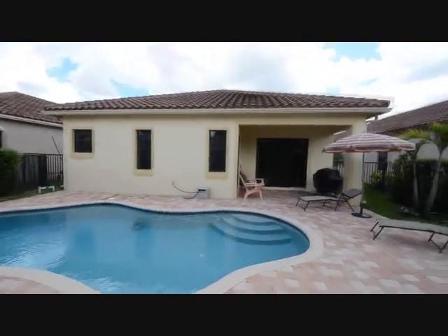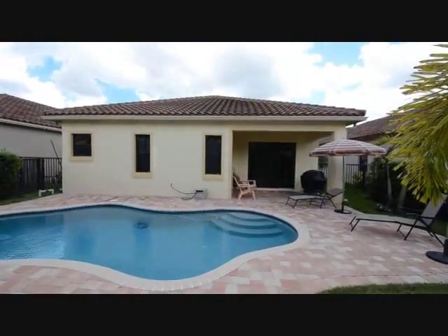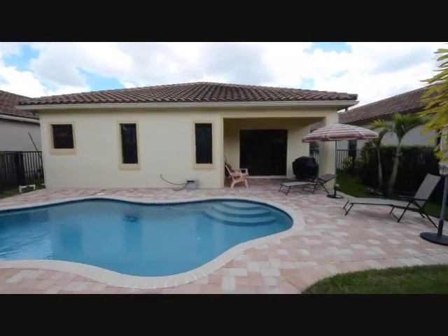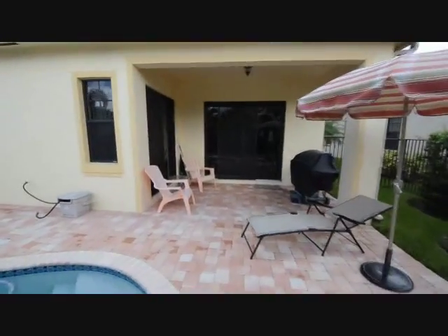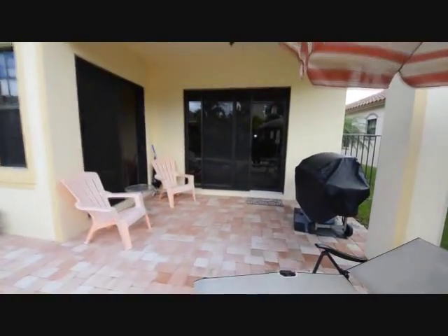And we'll see the back again — four-year-old roof, impact windows and doors, and garage door. So this is a great home for hurricane protection and low homeowner's insurance.